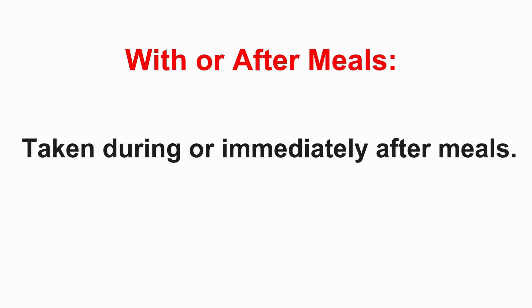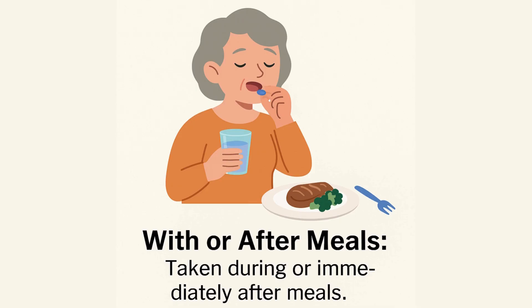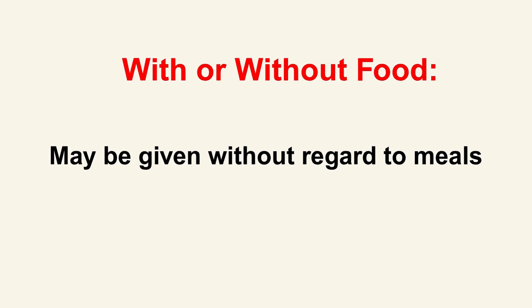Shifting to taking meds with food — 'with or after meals' is quite direct. According to the source, it means take the medication either during the meal itself or immediately after you finish eating. Food isn't just allowed; it's actually part of the instruction. And the last one the source defines is 'with or without food' — that means you don't need to worry about meal timing at all. Food isn't expected to significantly affect absorption or tolerability.